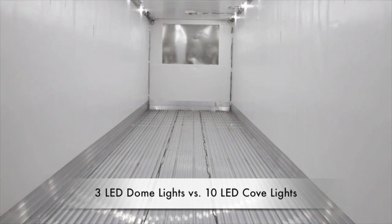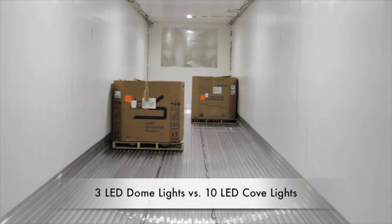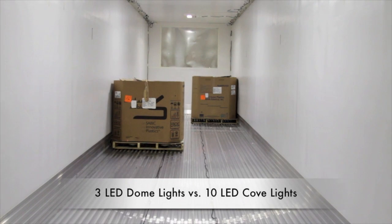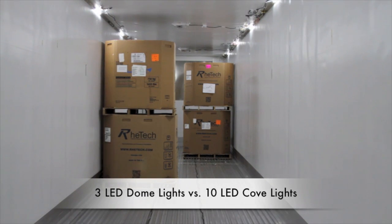And remember, even 10 Model 359 cove lights will cost less to install and draw fewer amps than the inferior ceiling dome lights they replace. But look what happens when we add some cargo pallets. Stacking cargo makes the difference with Peterson cove lights truly dramatic.